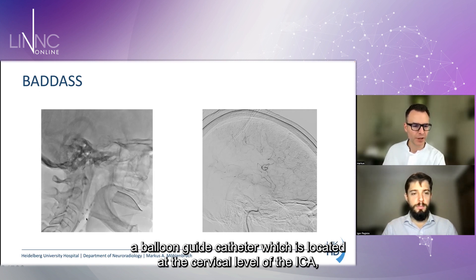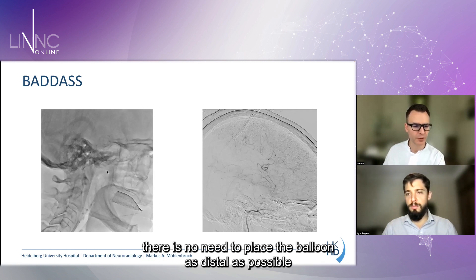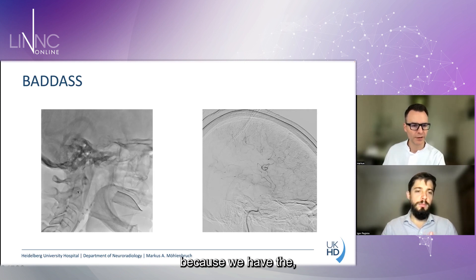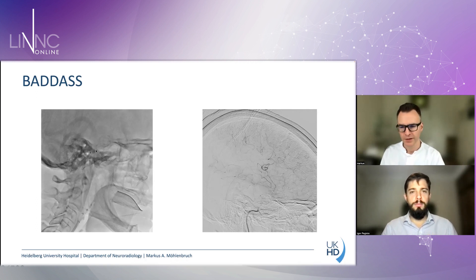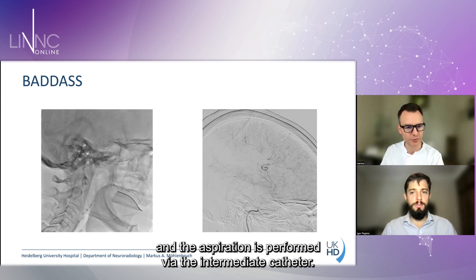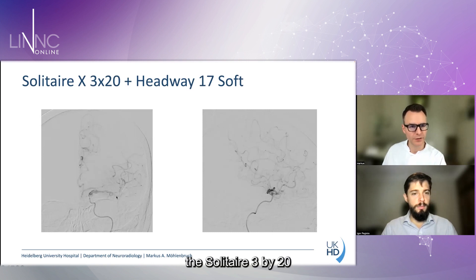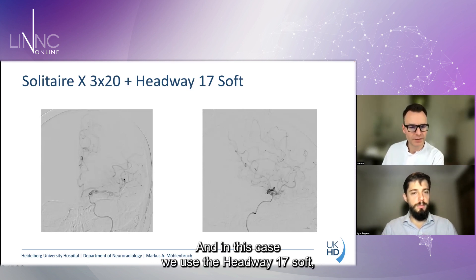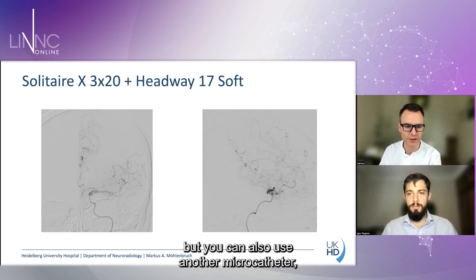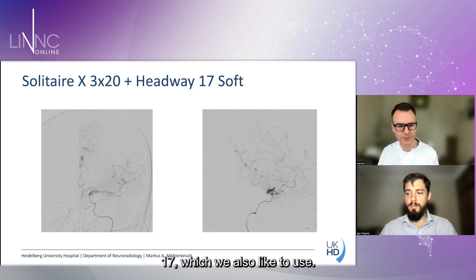On the lateral view, you see the balloon guide catheter located at the cervical level of the ICA. When combined with an intermediate aspiration catheter, there is no need to place the balloon as distal as possible. The idea of the balloon guide catheter is just to control flow, while aspiration is performed via the intermediate catheter. The Solitaire 3x20 is deployed in the inferior trunk, and in this case we used the Headway 17 Soft microcatheter, though you can also use the Phenom 17.